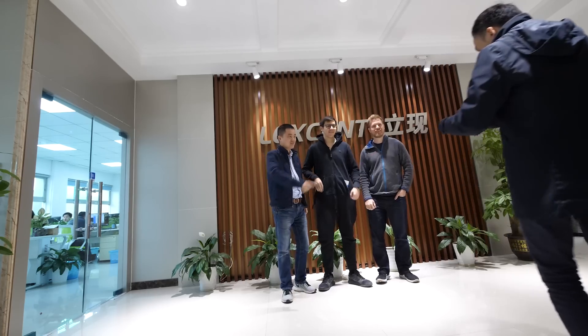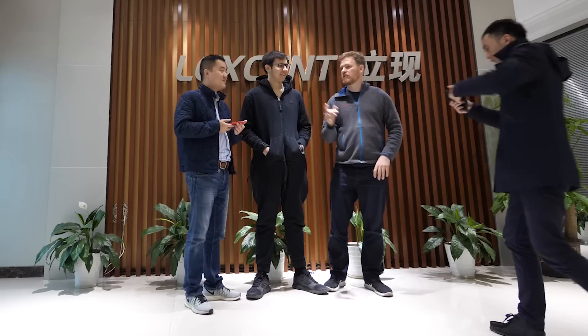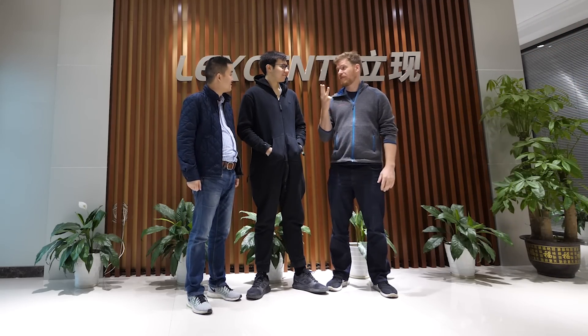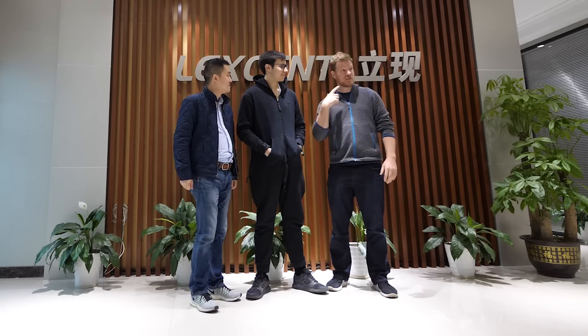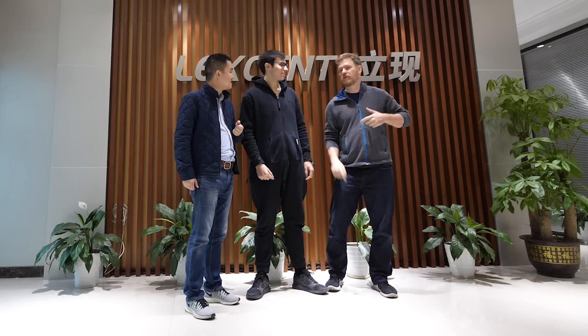An important part of every factory visit is to get a photo with the boss in front of the sign. Scotty explains his three-step photo technique: first, bigger mouth makes a better photo; second, good base frame; third, point at who you're with.